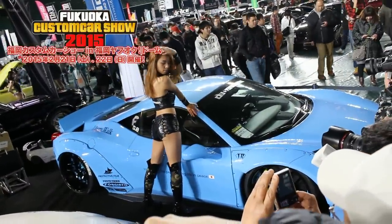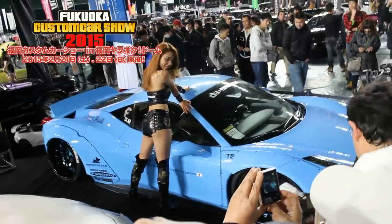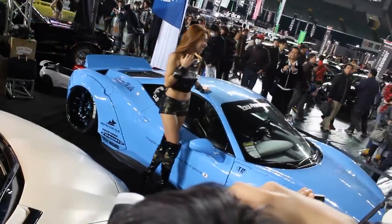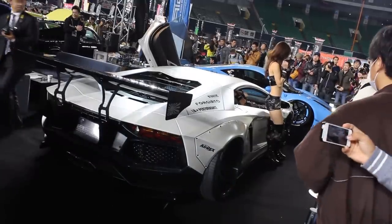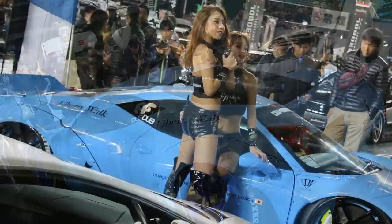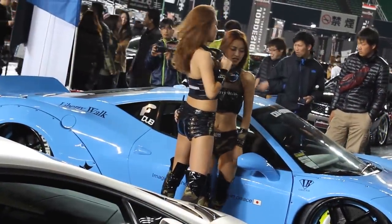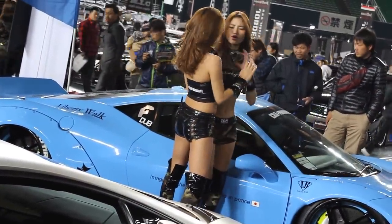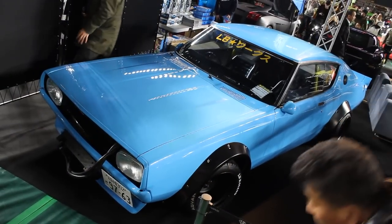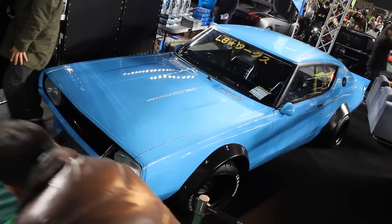Yesterday I went to the 2015 Fukuoka Custom Car Show. Had a great time there. I went to the LB Performance booth — this Lamborghini looking pretty sharp, this Ferrari also looking pretty sharp. But the third car was the car that I went to the car show to see: the Kenmeri GC111 Skyline of Kato Wataru.